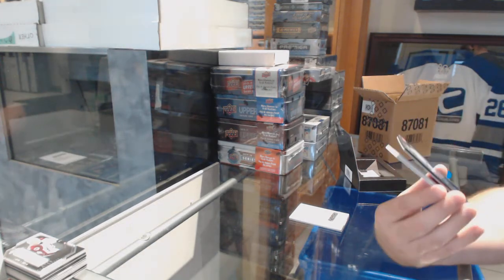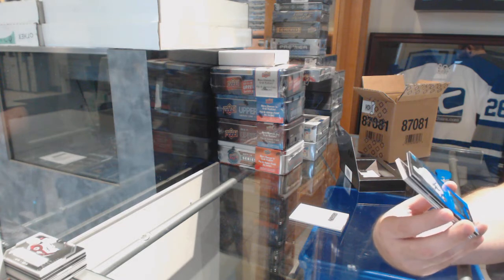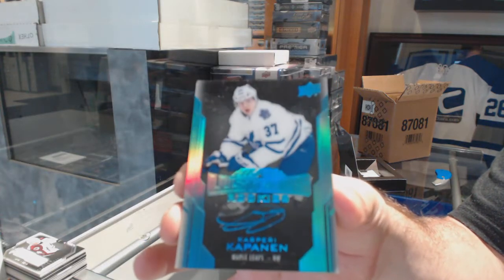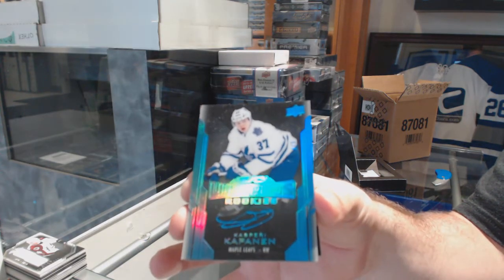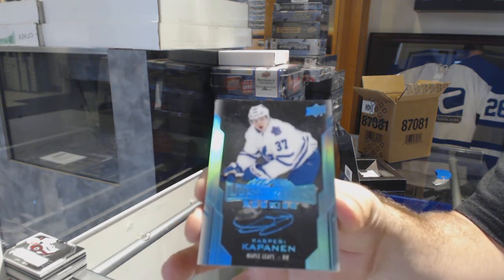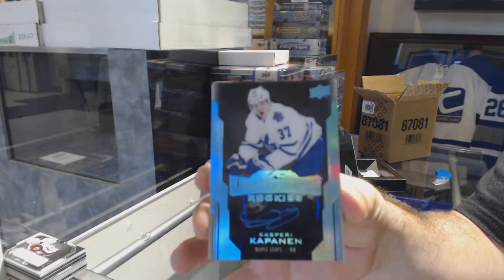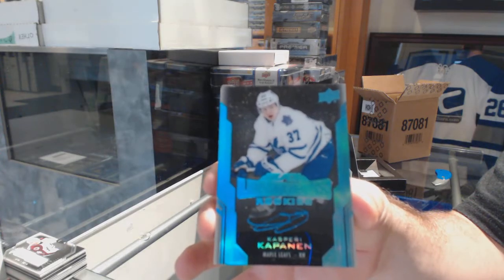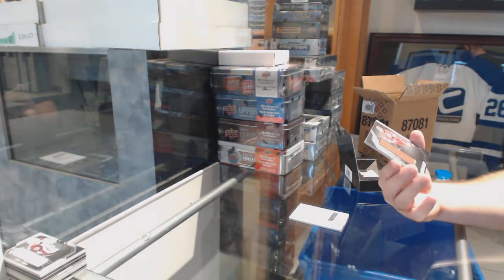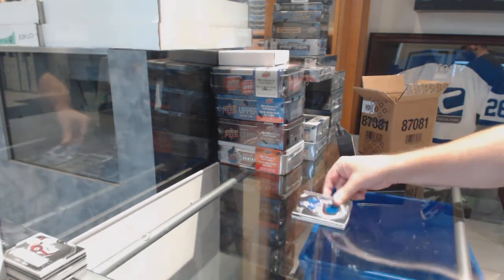For the Maple Leafs, Lustrous Rookies Auto number 25, Kasperi Kapanen. That's a phenomenal one — take a picture of that one, Tim. Sebastian Aho, rookie trademark relics for the Canes, and a Vesey Black Hole for the Rangers.